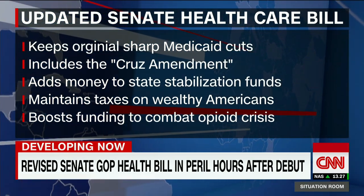It also boosts funding to combat the opioid crisis — some $45 billion in the bill. Right now senators are trying to figure out if this is enough to bring them to a yes, and it looks like the vote is going to be very close.